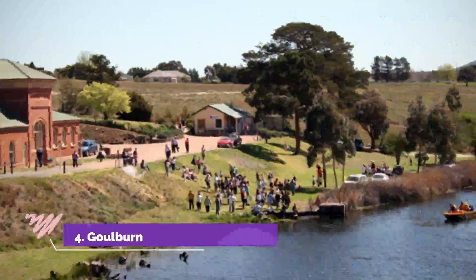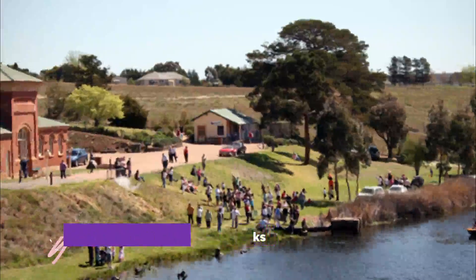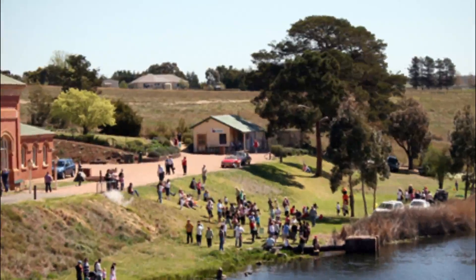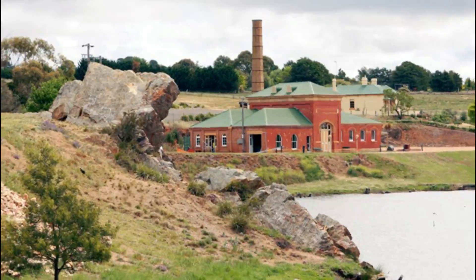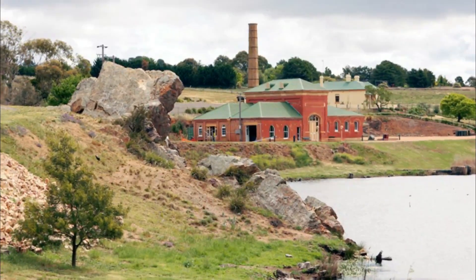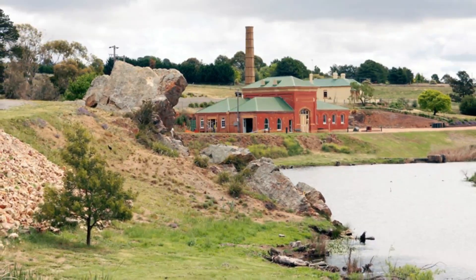Number 4: Goulburn Historic Waterworks. In 1885, Goulburn's first reticulated water supply came from a pumping station next to the Wollondilly River at Marsden Weir. Now listed on the National Trust and State Heritage Registers, the site is intact both inside and out, making it the only facility of its kind in the southern hemisphere.